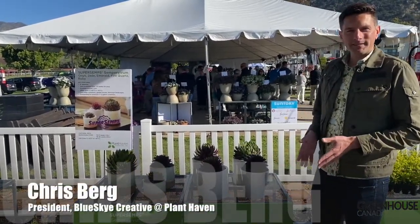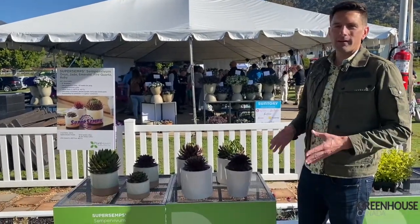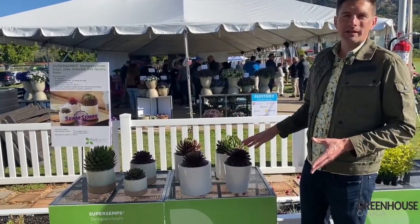I'm Chris Berg here at the Plant Haven site at the Santa Barbara Polo Club, and one that we are very excited about are these new super sempervivums.